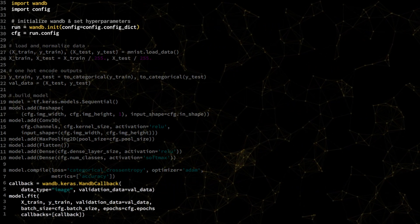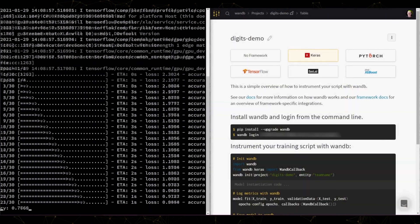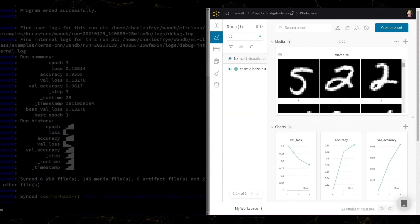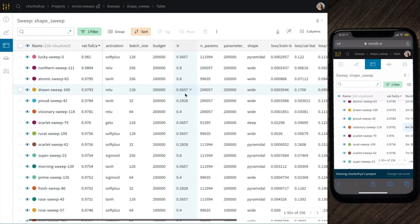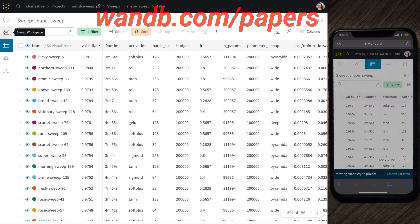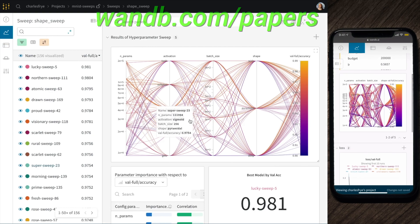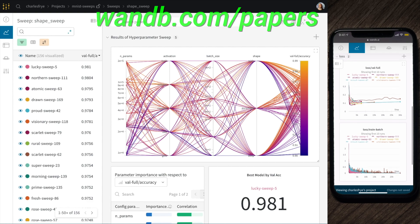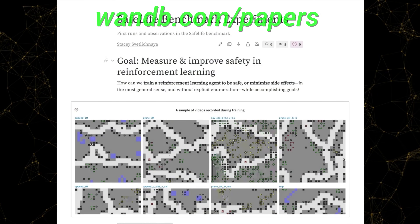It is used by more than 200 companies and research institutions including OpenAI, Toyota Research, GitHub, and more. Weights and Biases is free for all individuals, academics, and open source projects! Make sure to visit them through wnb.ai slash papers, or just click the link in the video description, and you can get a free demo today!